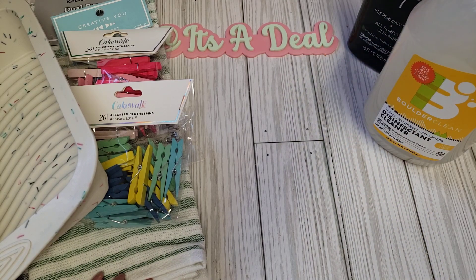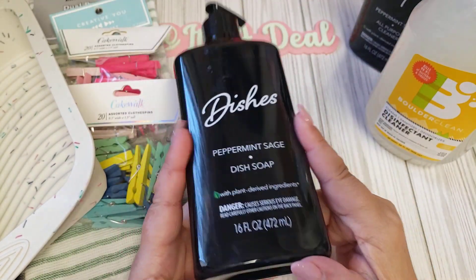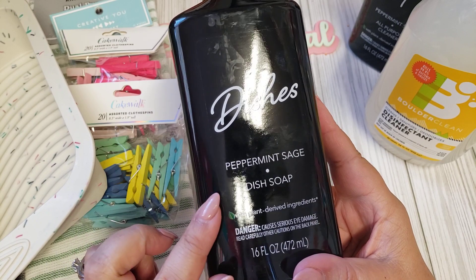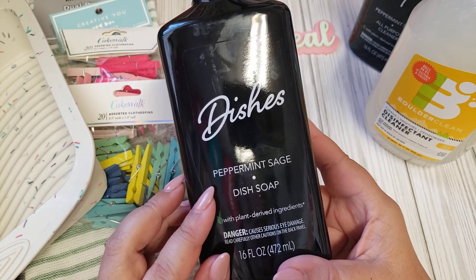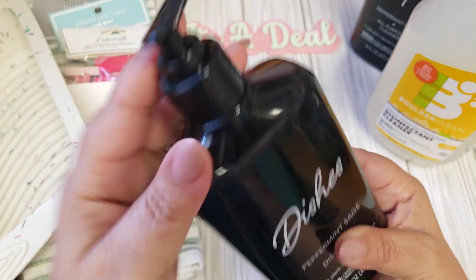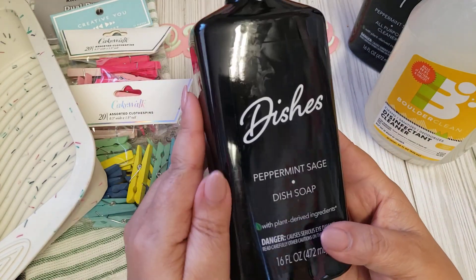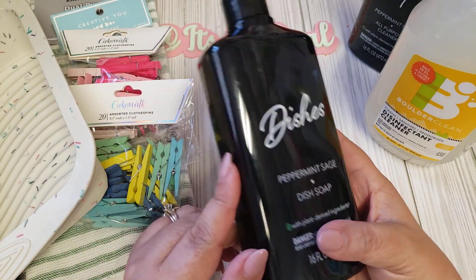To go along with that black cleaner, they also had a matching dish soap. It's called Dishes, peppermint sage scent, and it's just a little pump bottle. I thought this was another nice bottle for the kitchen — anything that makes it look nice is always a great find.